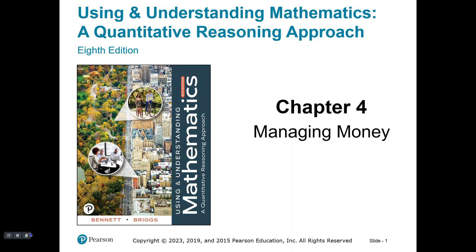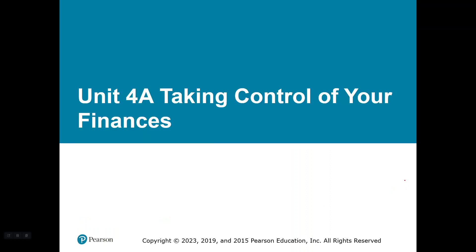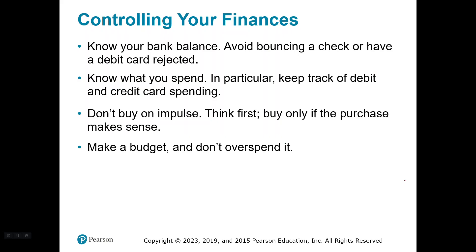Hello, welcome to Chapter 4, Managing Money. Let's not mess this up. Unit 4A, Taking Control of Your Finances. Interesting that I'm recording this particular unit this particular day as the advice is much needed for me as well. Here we go. Let's look at how to control your finances.